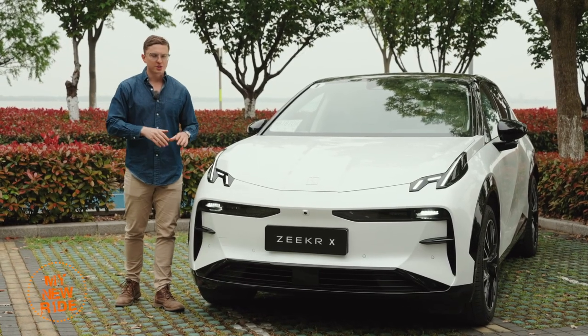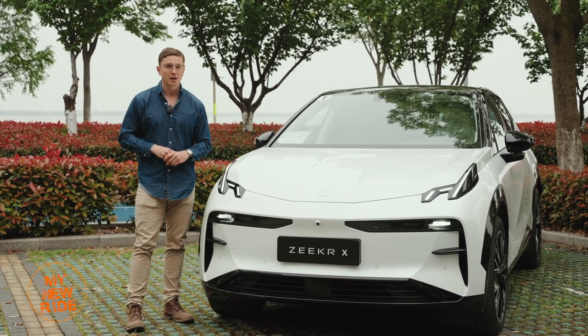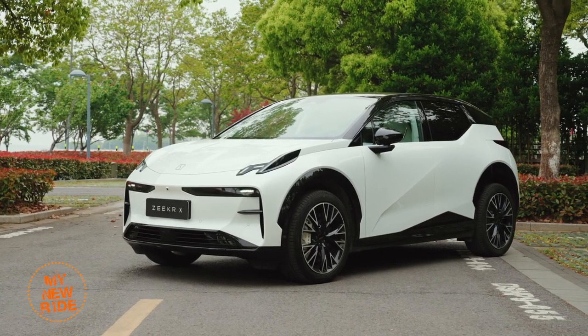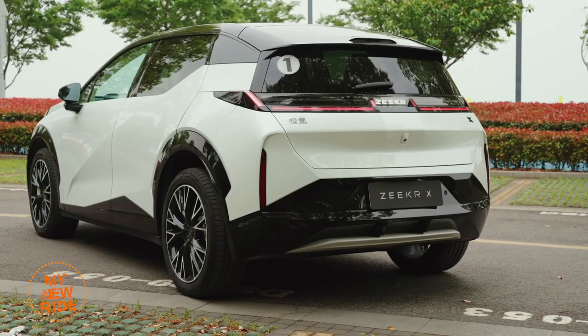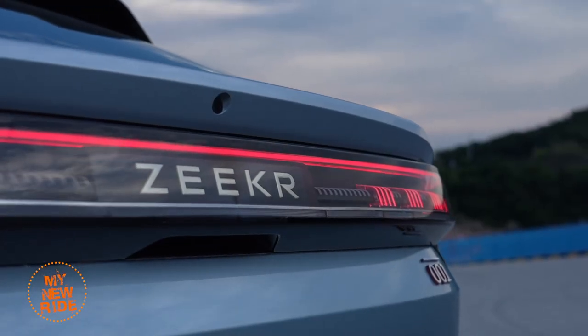I suspect that the exterior styling on this car is going to be a little bit controversial. Maybe you're going to love it, maybe you're going to hate it. Personally, I fall into the love it side of the spectrum. I think it's one of the most unique and interesting designs, even if it does elicit a whole lot of Lincoln Co. and maybe some other Zeeker models. In fact, that's always been the problem with the Zeeker brand — they never felt like they had their own individual design language.